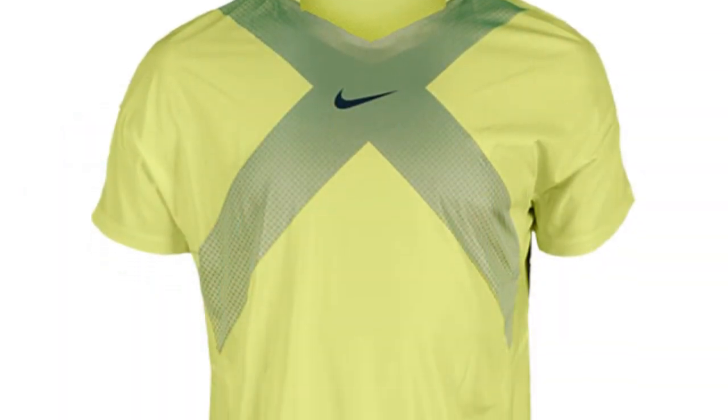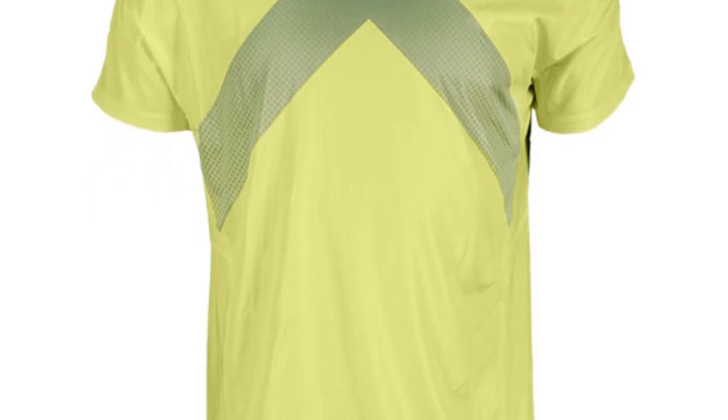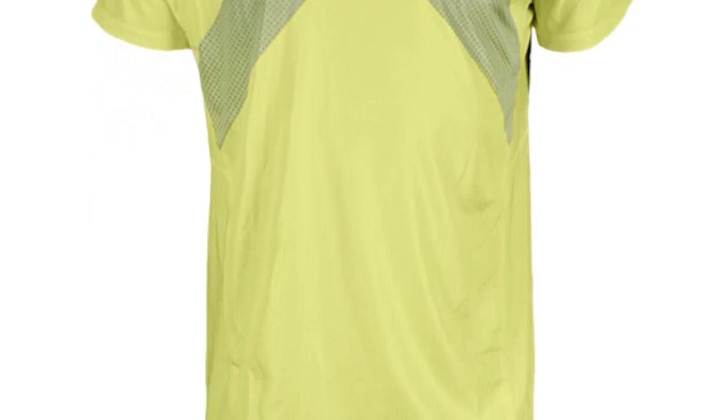Now Nadal will be wearing blue as well, but true to form, we'll let his pieces speak a little more loudly. The Nike Men's Premier Rafa Tennis Crew is super soft to the touch and also incorporates Dri-FIT technology to tackle sweat. It's even stretchier than the RF Polo and has a curved hem for an ergonomic fit that allows for complete freedom of movement.